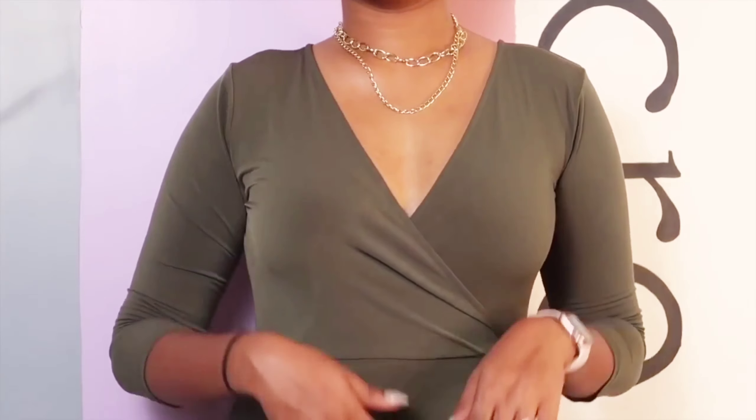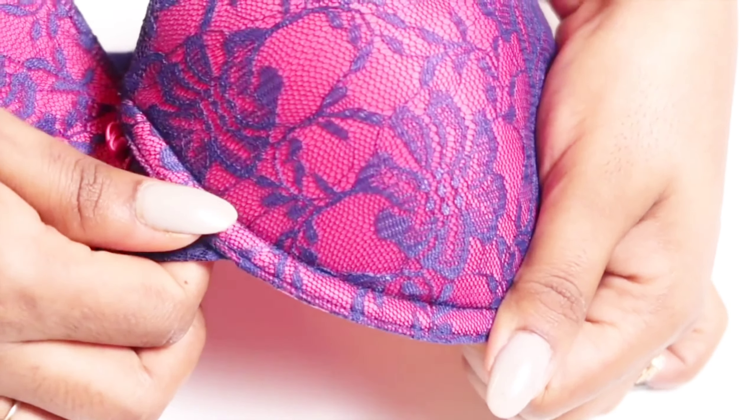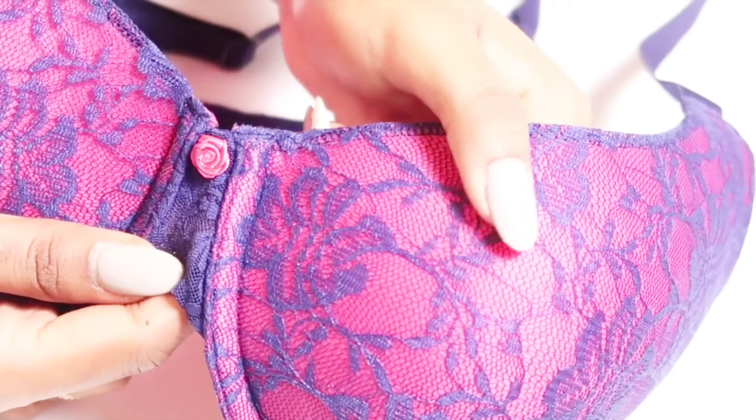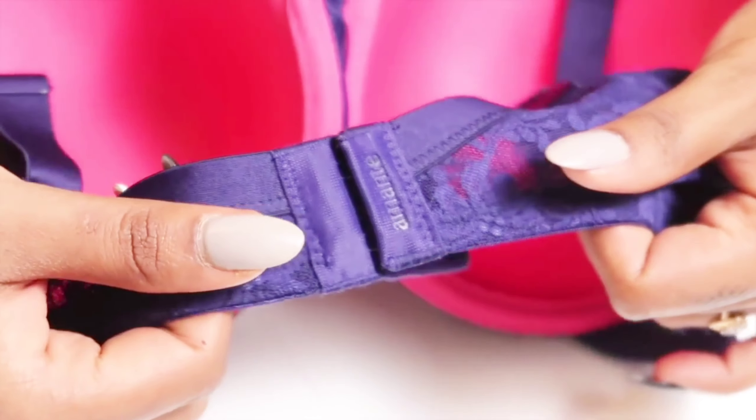The second deep-plunge option is the Floral Romance lace bra — super sexy, right up my alley. The only caveat with lace bras is you can't wear them under very tight bodycon dresses as the lace impression might show through. They're best worn under ribbed or thick cotton tops. But look at this color combination — hot pink padding with blue lace — and such a deep plunge neckline that sits really well on your cleavage.